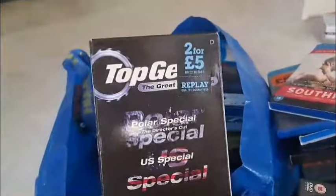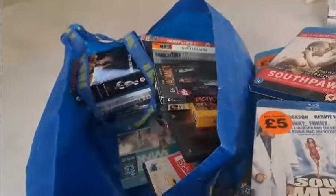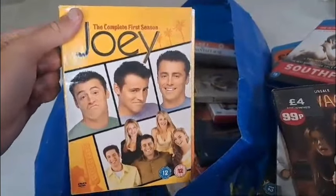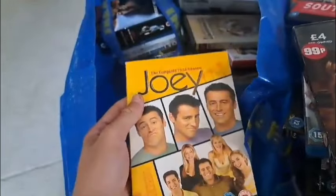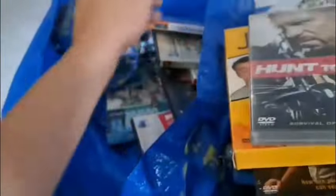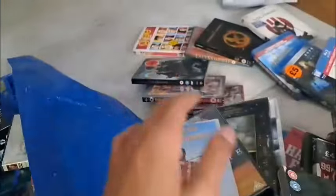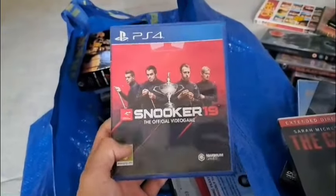Once again some more Top Gear — if you couldn't tell from all the horror stuff, you can definitely tell he's my mate from the Top Gear. The complete first season — never knew this existed, that's something new for me to watch. Happy Gilmore — brand new factory sealed, got some Adam Sandler there. Another PS4 game — Snooker 19: The Official Video Game.